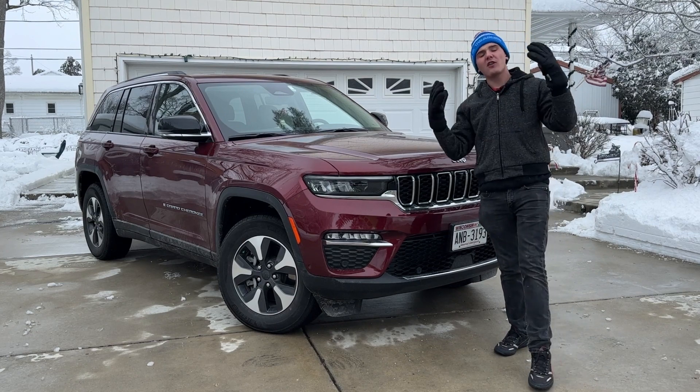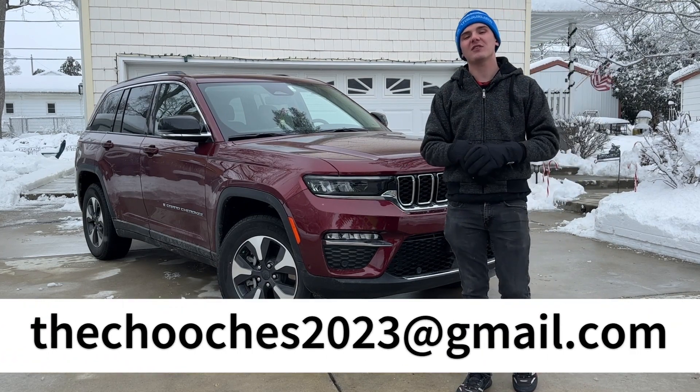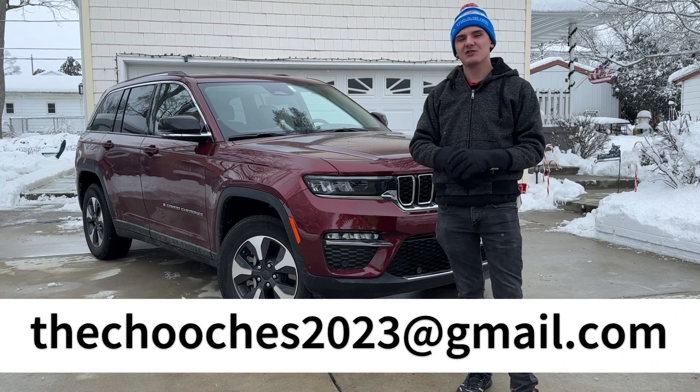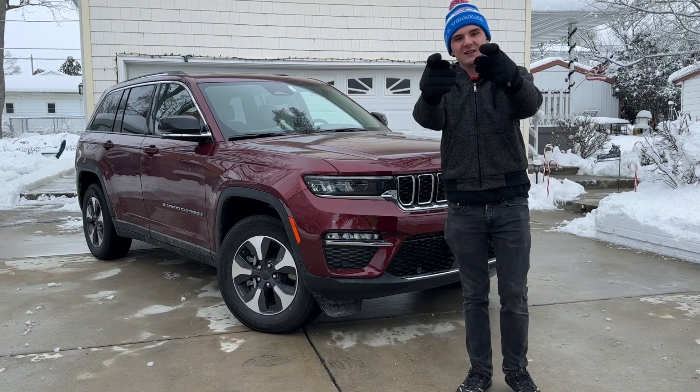Thank you guys for watching. If you have any car you'd like to see me review, please email us at the link below. If you're in the Wisconsin area, come out and I'd be happy to take a look at your car. Thanks again for watching, and we'll see you in the next video.